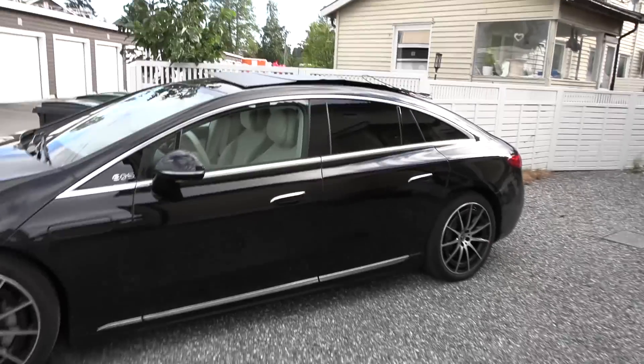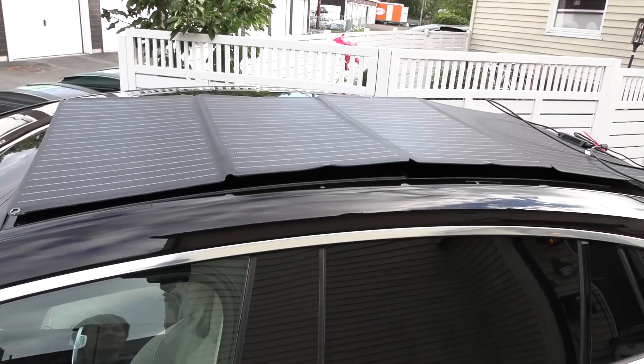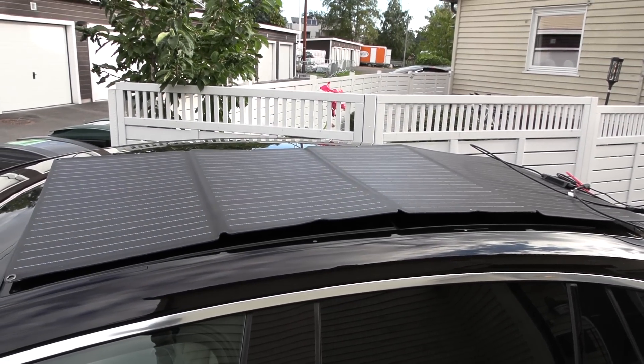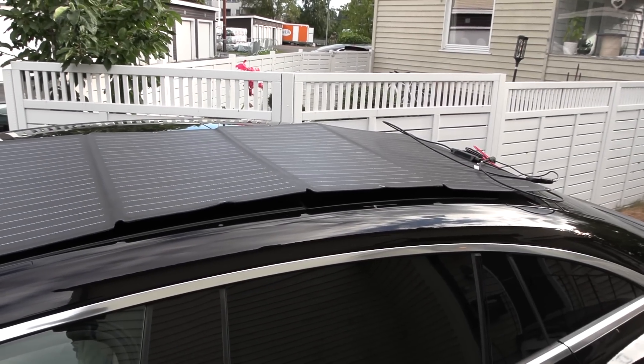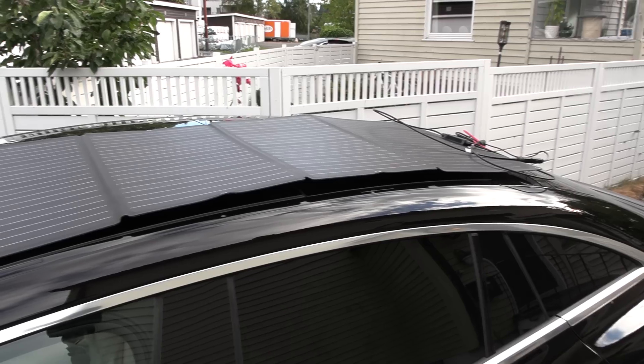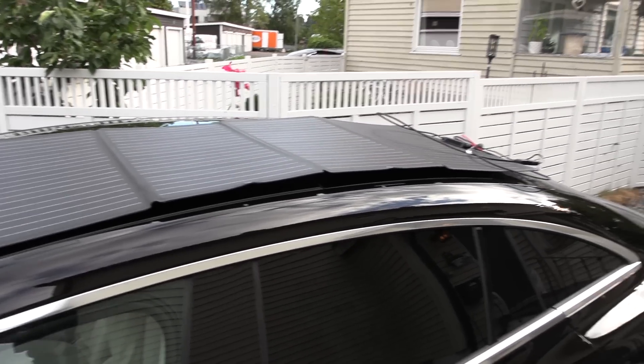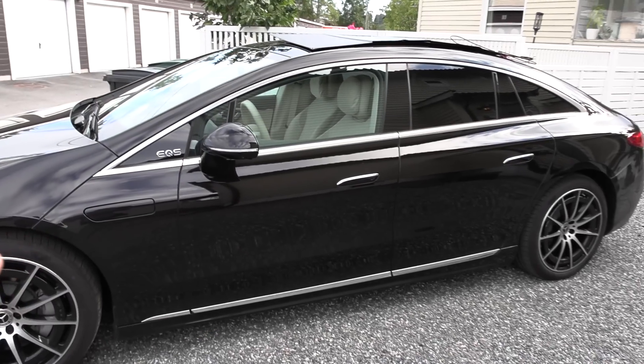What we have here is an EcoFlow 160-watt foldable panel. In the IONIQ 5, there is a 205-watt panel — they could differ in efficiency — but just to give an idea of what we can expect, we will multiply by the factor of 205 watts versus 160 watts.